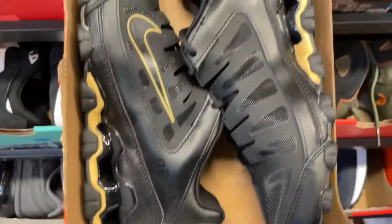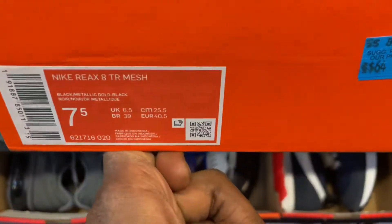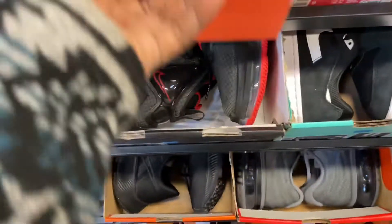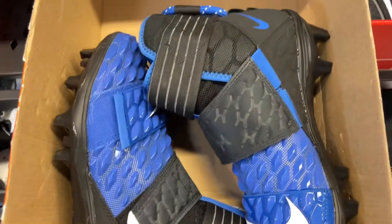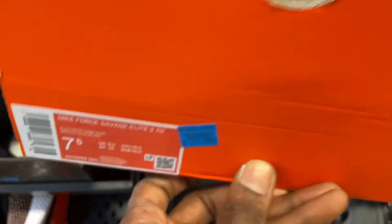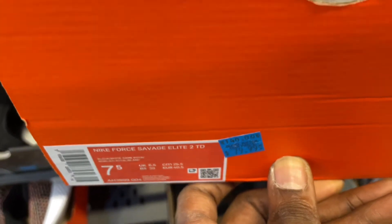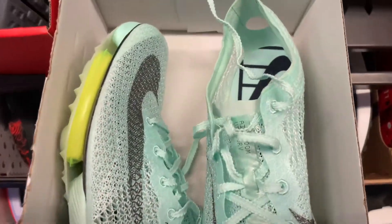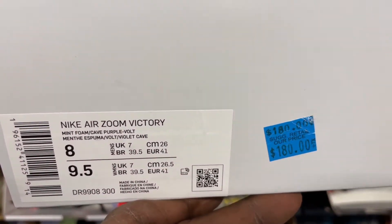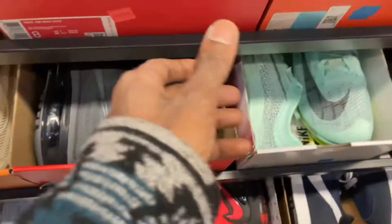If you guys haven't been to any of the outlets I go to out here in the Chicagoland area, make sure you guys stay tuned for the whole video because we did find a great variety of sneakers. I do post a lot of behind-the-scenes stuff on my Instagram at Reggie J Sneaks, including things that don't make the video. But let's go ahead and jump back into what we're finding on the back wall section.